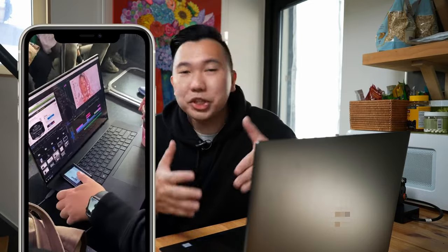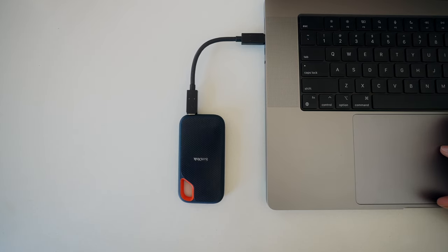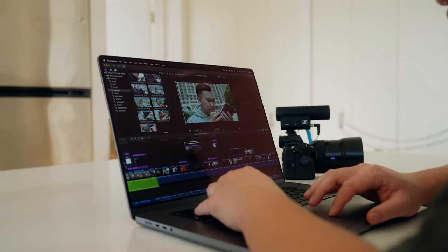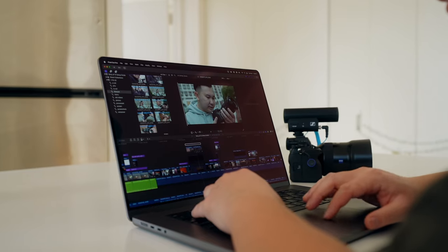I actually stopped editing off external SSDs for the last four years. When we're on the go — on the plane, on the train, on uncomfortable hotel beds — these tiny USB-C cords run the risk of getting knocked and I can accidentally corrupt my projects. Not taking that chance.